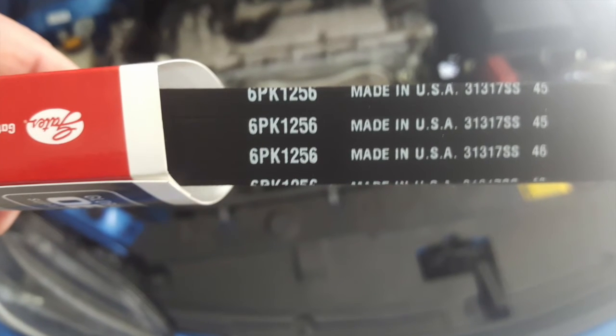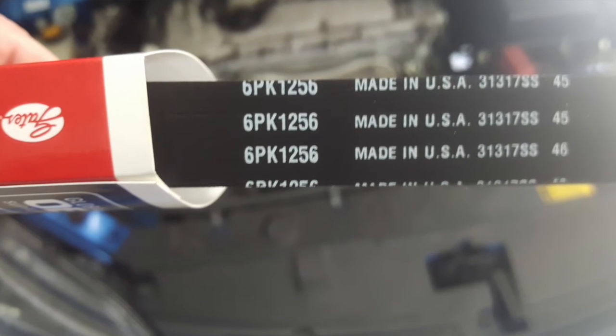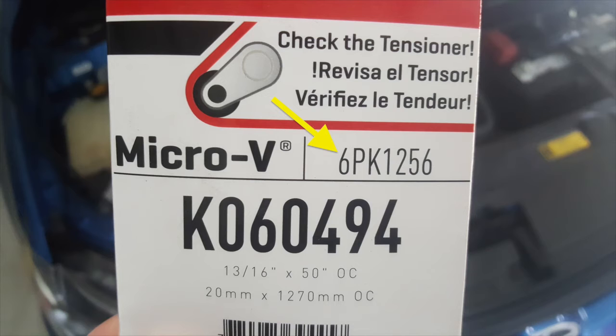In this case, the PK number is 6PK1256: where 6 is the number of ribs on the belt, P means metric, K means automotive based on the SAE J1459 standard, and 1256 is the effective length in millimeters.